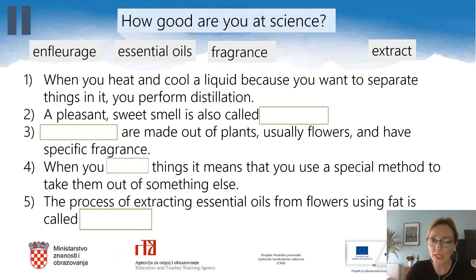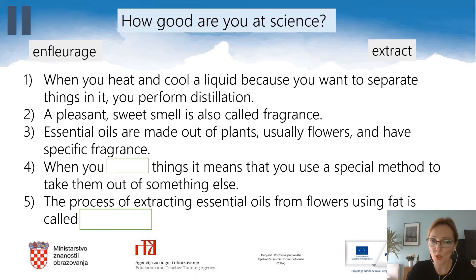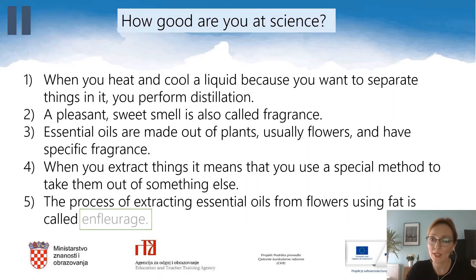A pleasant sweet smell is also called fragrance. Essential oils are made out of plants, usually flowers, and have a specific fragrance. When you extract things, it means that you use a special method to take them out of something else. The process of extracting essential oils from flowers using fat is called enfleurage. I hope that you did everything right.